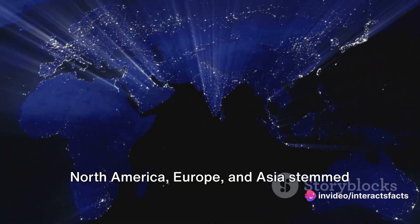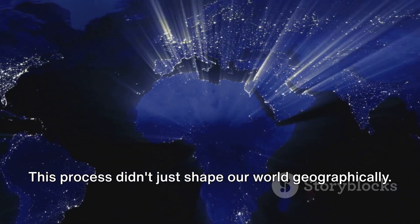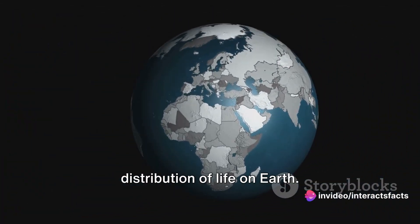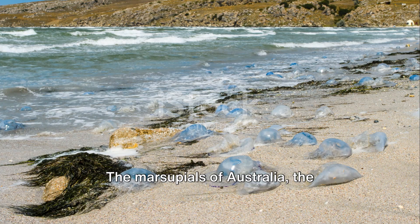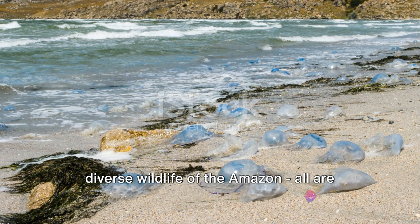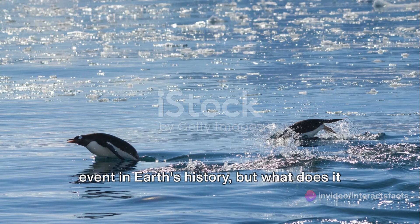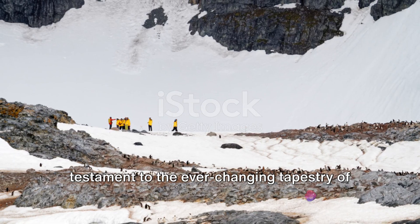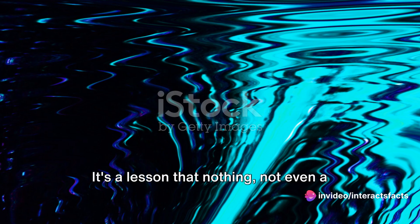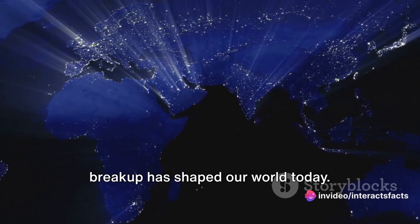North America, Europe, and Asia stemmed from Laurasia, while Gondwana gave birth to Africa, South America, Australia, and Antarctica. This process didn't just shape our world geographically — it also influenced the evolution and distribution of life on Earth. As continents moved apart, species were isolated, leading to unique evolutionary paths. The marsupials of Australia, the flightless birds of New Zealand, the diverse wildlife of the Amazon — all are testaments to the effects of continental drift. The breakup of Pangaea was a monumental event: a humbling reminder of our planet's dynamic nature and a lesson that nothing, not even a supercontinent, is permanent.